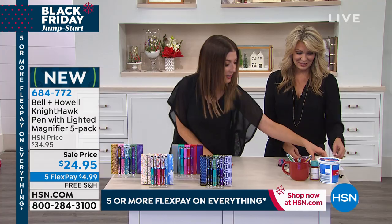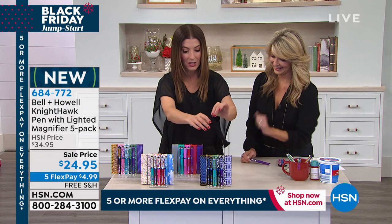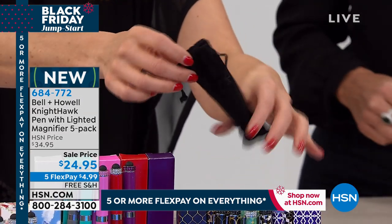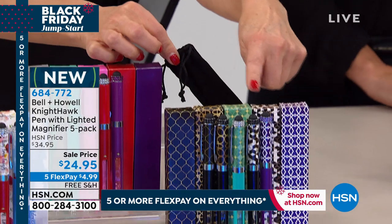You get a gorgeous velvet pouch — times five — and you will get a matching box that will go with every single pen in the set. So there are five individual gifts. Look at how cute the boxes are. You can see that they match the pen. Whether you're picking the geometric prints, grabbing the solids, the inspirational quotes, or the animal prints — place your order now.